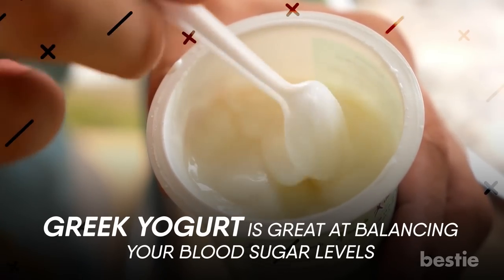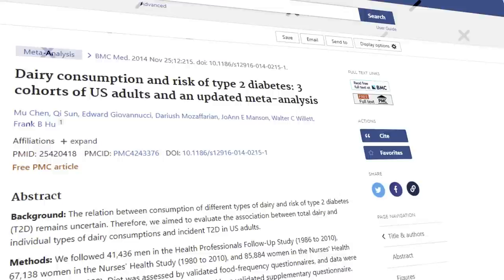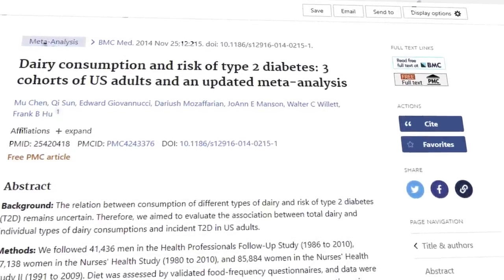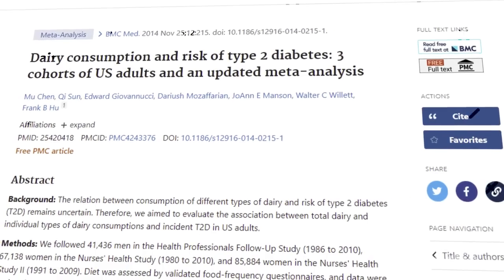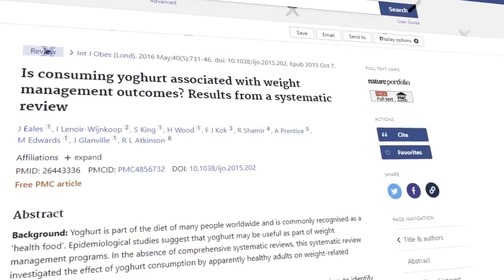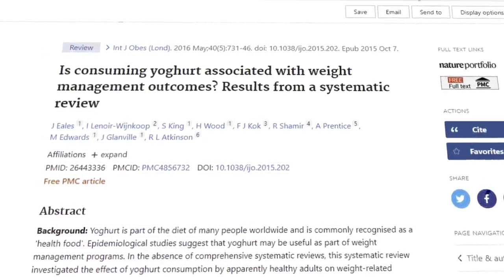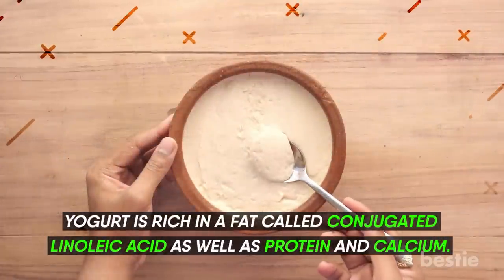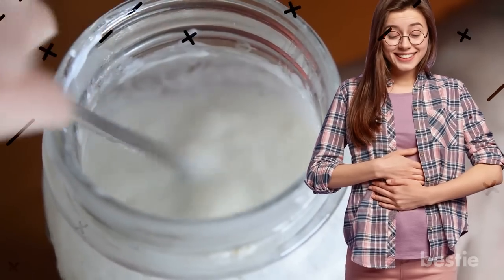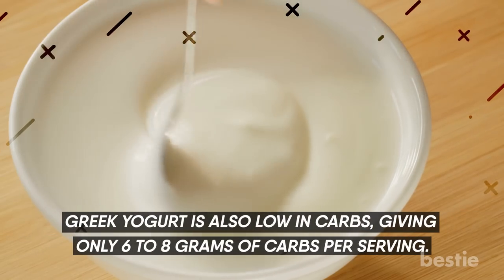Greek yogurt is great at balancing your blood sugar levels and is another excellent food to add to your diet to prevent diabetes. A study conducted among 100,000 participants showed that having a serving of yogurt daily can reduce the chances of type 2 diabetes by about 18%. Yogurt can also help you lose weight and improve body composition in those with type 2 diabetes. Yogurt is rich in conjugated linoleic acid, as well as protein and calcium — all three together help you feel full for a long time, reducing your daily calorie intake. Greek yogurt is also low in carbs, giving only 6 to 8 grams of carbs per serving.